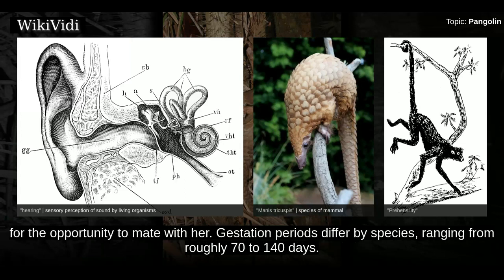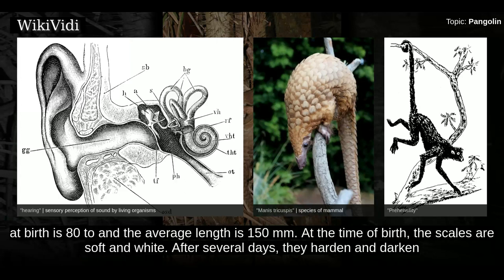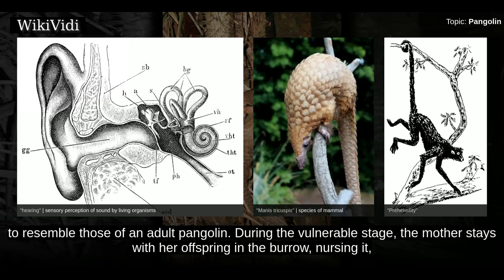Gestation periods differ by species, ranging from roughly 70 to 140 days. African pangolin females usually give birth to a single offspring at a time, but the Asiatic species may give birth to one to three. Weight at birth is 82 grams and the average length is 150 mm. At the time of birth the scales are soft and white, but after several days they harden and darken to resemble those of an adult pangolin.